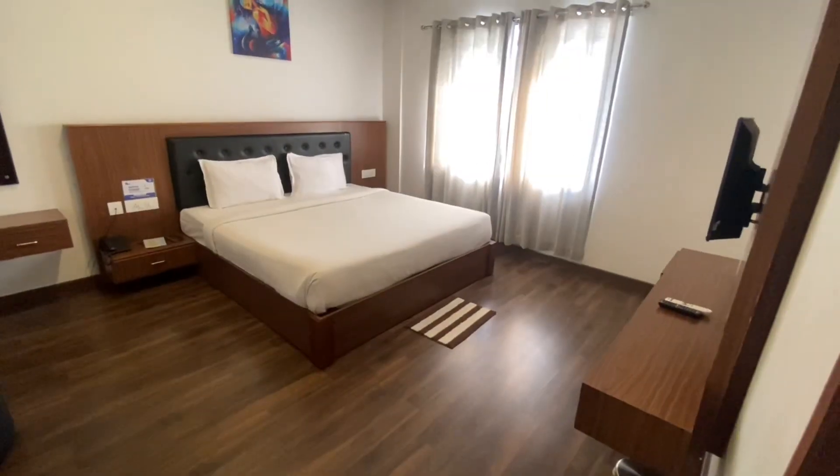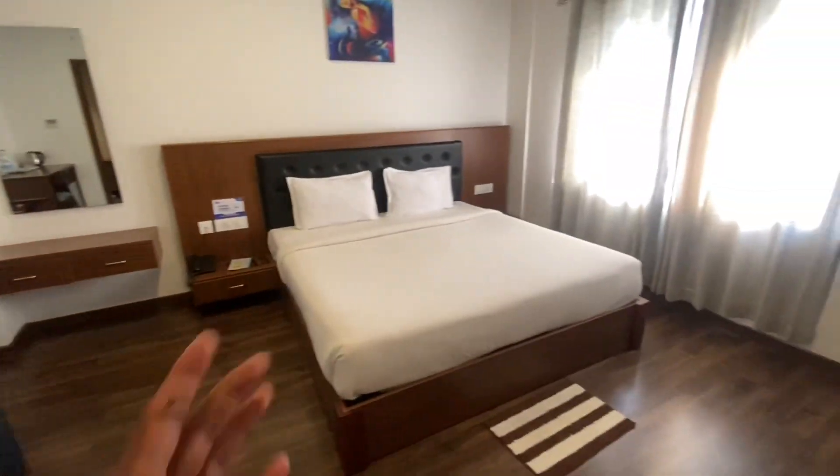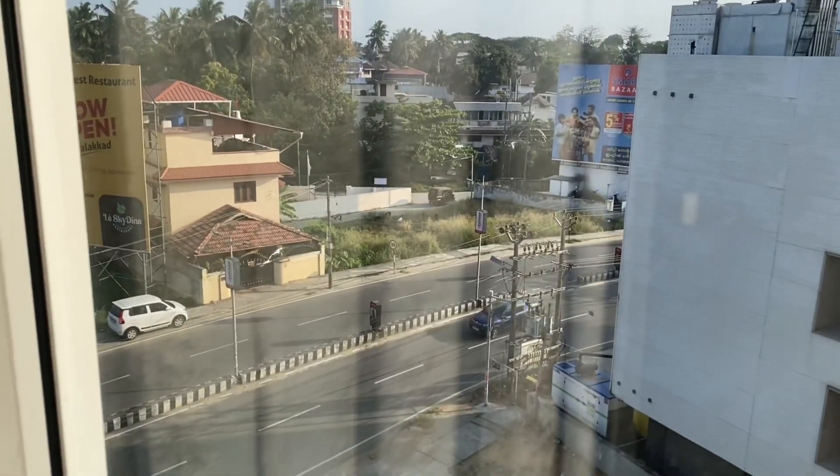Wow — the deluxe room has a table, chair, mirror, and a comfortable bed with a TV. The view from the room is of the stadium bypass.